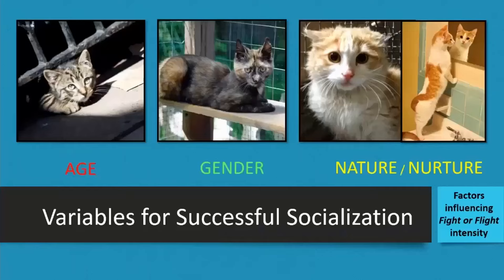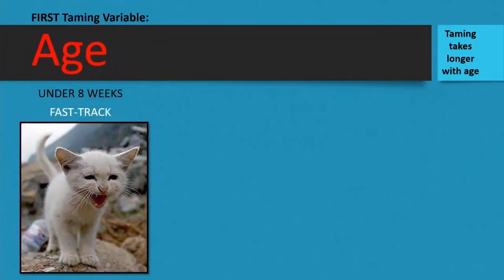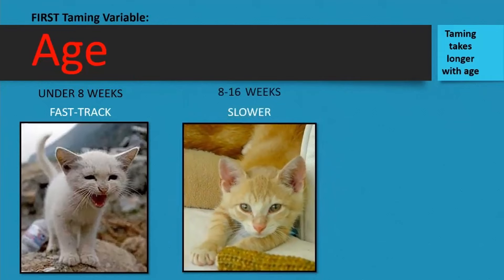Let's look at the variables that make taming older kittens such a challenge. Under eight weeks, the fight-or-flight response is very minimal — it's fast-track taming, usually with minimal application of techniques. Between eight and 16 weeks, you can definitely tame feral kittens, but it's slower. In adult cats, it's the slowest of all — and when possible at all — because they have the fully ingrained fight-or-flight instinct.